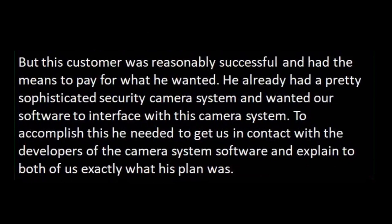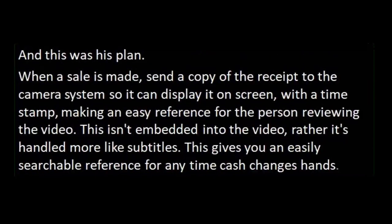But this customer was reasonably successful and had the means to pay for what he wanted. He already had a pretty sophisticated security camera system and wanted our software to interface with it. To accomplish this, he needed to get us in contact with the developers of the camera system software and explain exactly what his plan was. When a sale is made, send a copy of the receipt to the camera system so it can display on the screen with a timestamp, making an easy reference for the person reviewing the video. This isn't embedded into the video — rather it's handled more like subtitles.